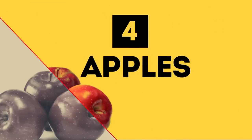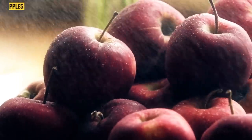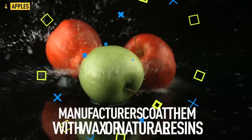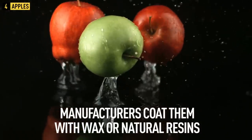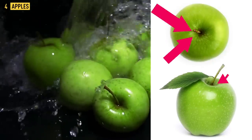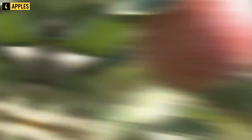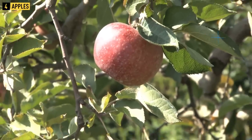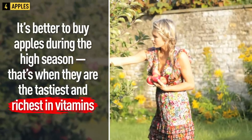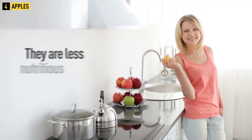Tip 4: Apples. Opt for medium-sized apples that are firm and heavy by weight. Don't buy shiny apples — manufacturers coat them with wax or natural resins to make them look good. When buying a green apple, pay attention to a gray net near the stem; if it's there, the apple has ripened. It's best to buy apples during high season when they are tastiest and richest in vitamins.